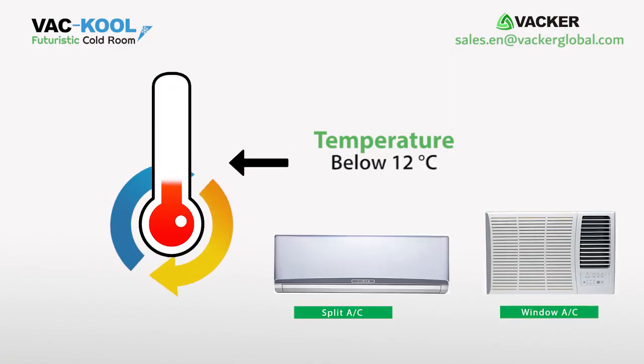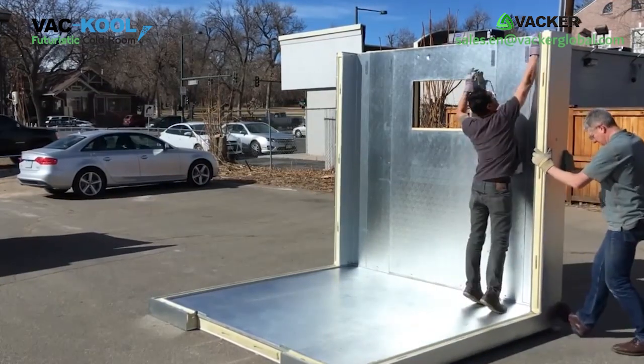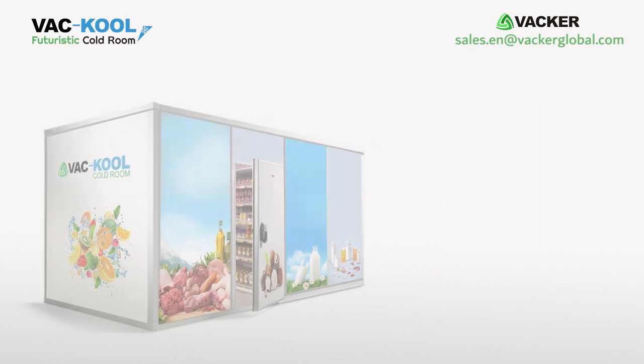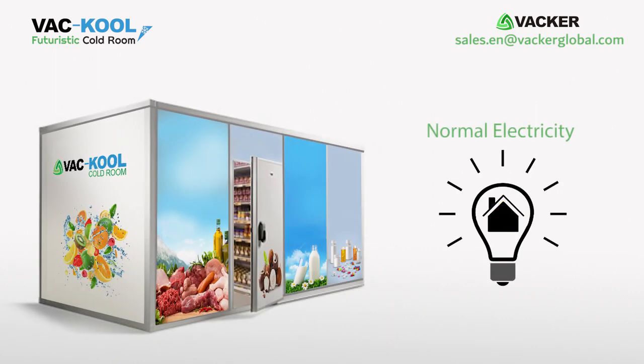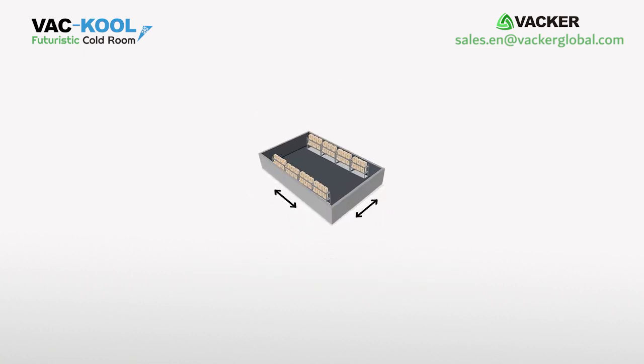You can reduce the temperature below 12 degrees Celsius by using normal split AC or window units fitted with our special electronic device. You can either build a low-cost cold room or convert an existing storage room into a cold storage. These units can work with normal house electricity or with portable generators.